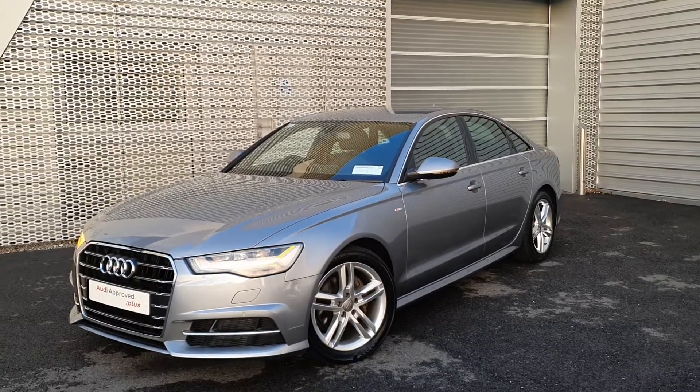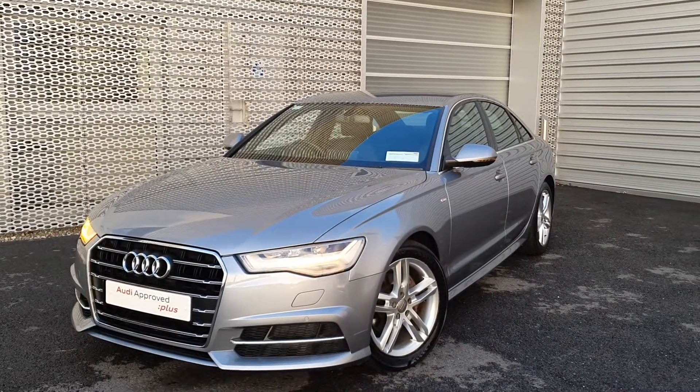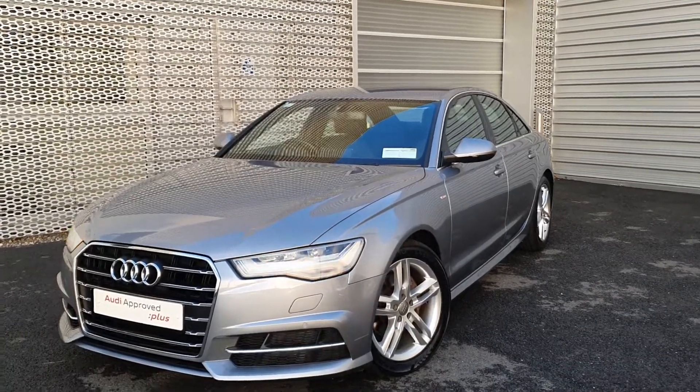Welcome to Audi Limerick Online Sales. Today we have a 2017 Audi A6 2.0L TDI 190bhp S-Line S-Tronic finished in tornado grey metallic.